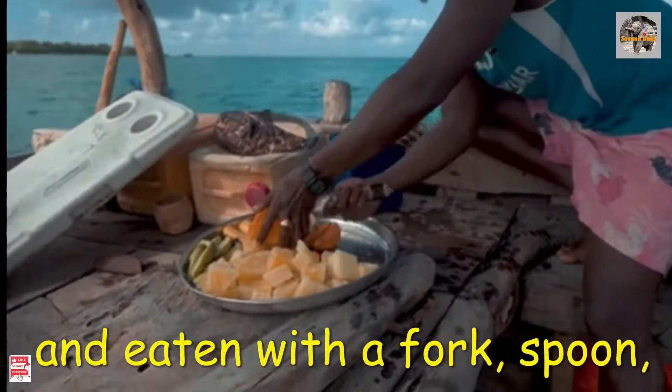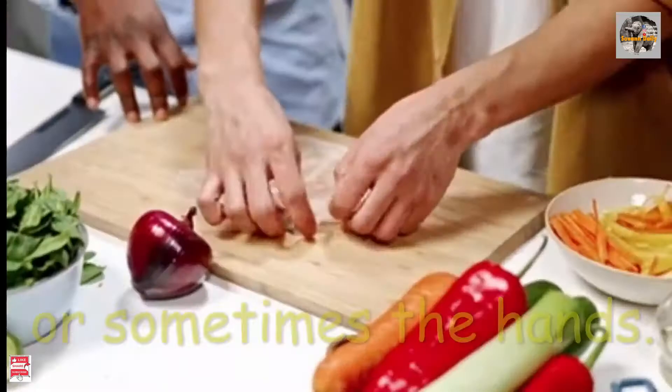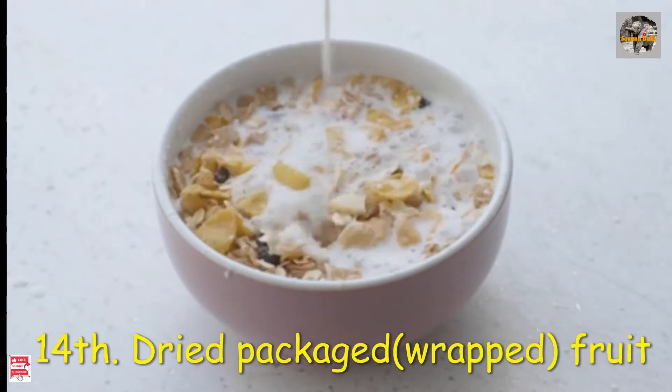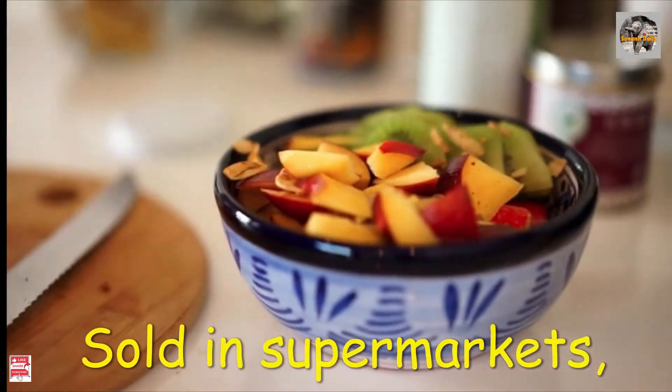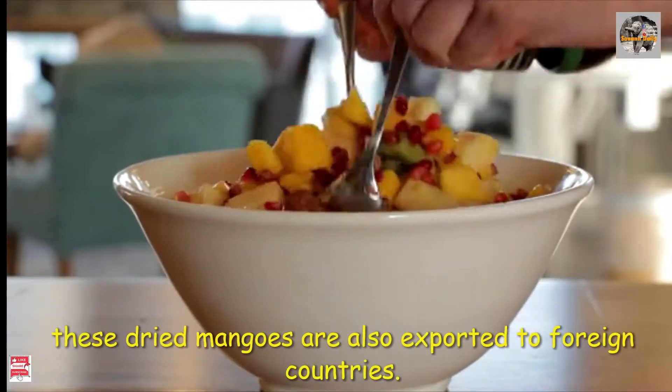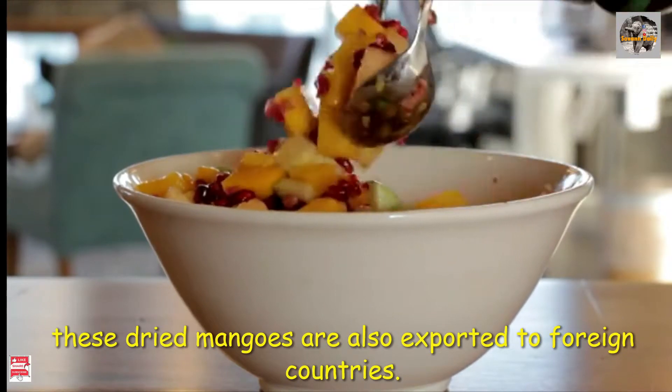The Thai sticky rice dessert is eaten with a fork, spoon, or sometimes the hands. Number 14: dried packaged fruit, sold in supermarkets.